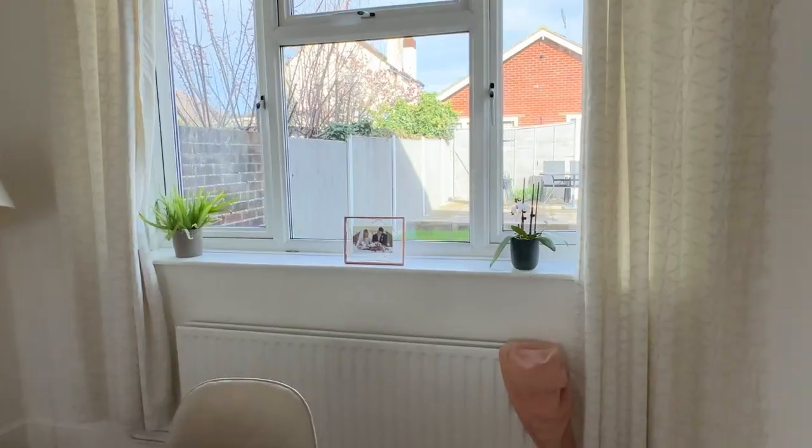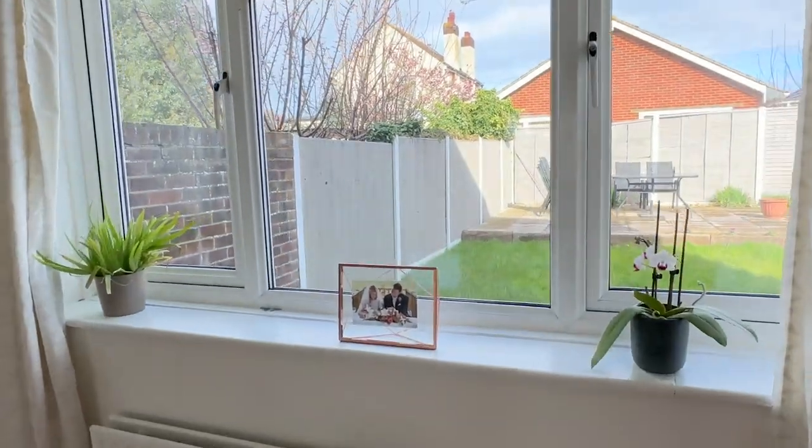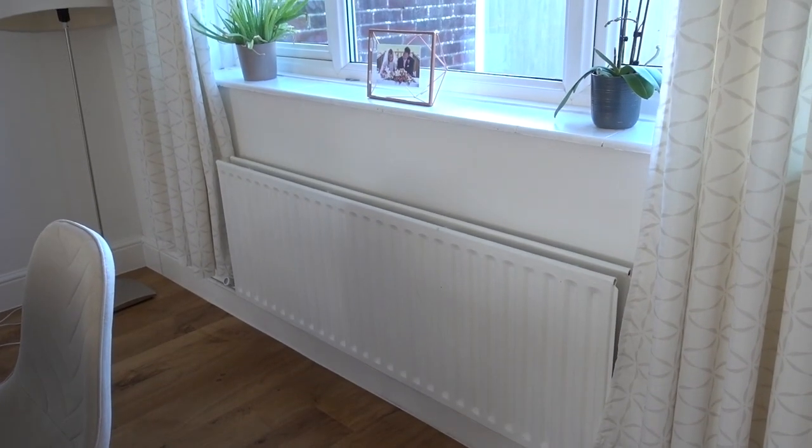I would have loved to have got bifolds but the cost was not in our budget, so we've gone with French double doors that just open out, and that is going to be installed very shortly — in fact less than a month now. There's a radiator in front of this window so that is going to have to move, and that's going to happen on Thursday.